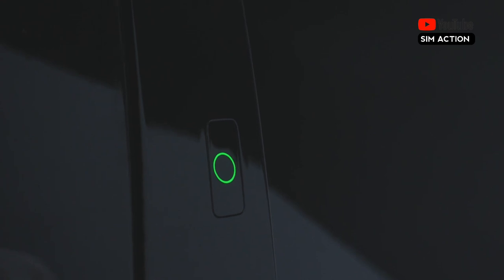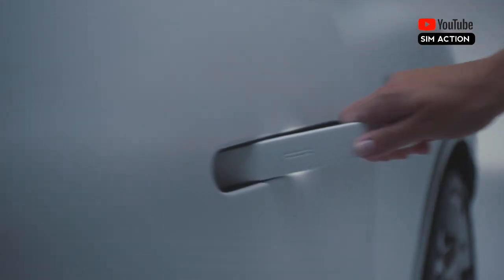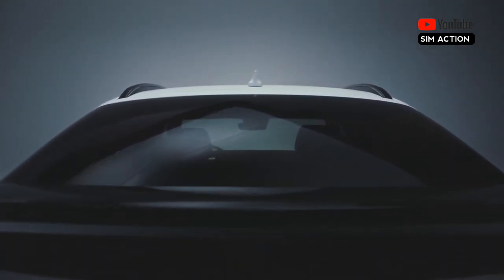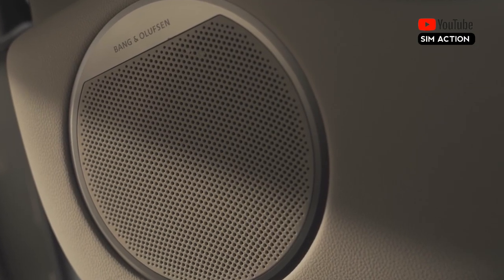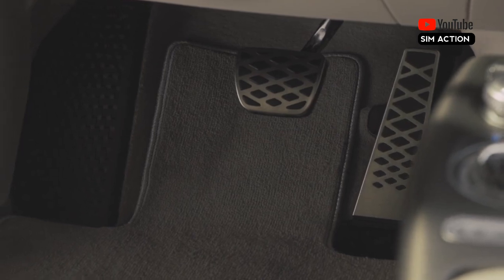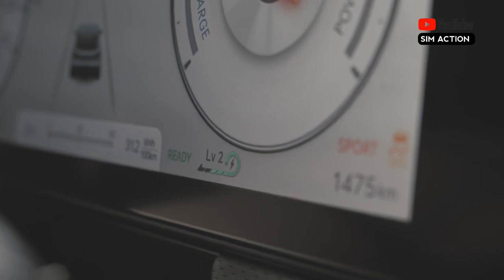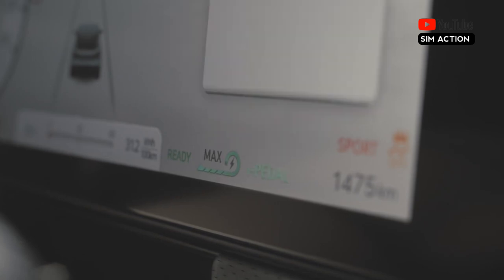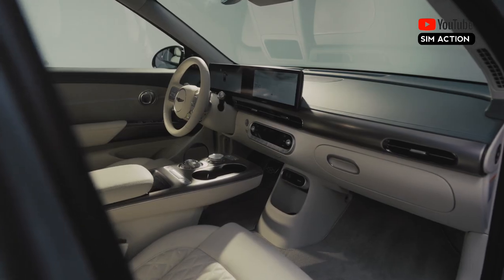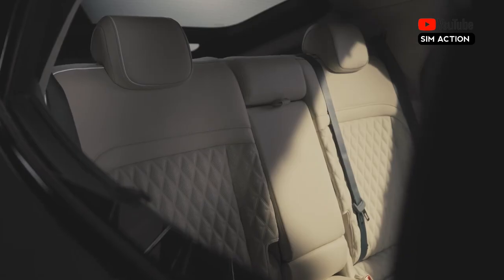We have no official word on when the predicted rear-wheel drive variant will be available. A new option for 2024 allows consumers to select 19-inch wheels, which the EPA claims extends the GV60 advanced's range to 264 miles. The entry-level standard model with the rear-wheel drive powertrain is the range leader, good for up to 294 miles of driving per charge. When connected to a DC fast charging station, the GV60's battery can be charged from 10 to 80 percent capacity in 18 minutes, according to Genesis.